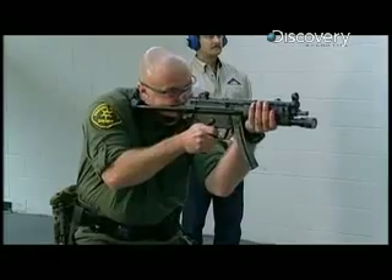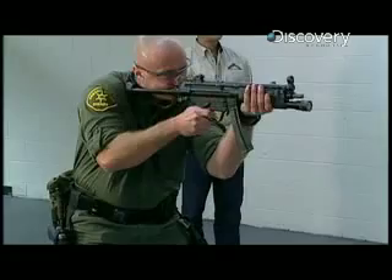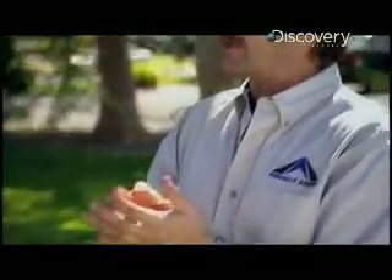A round doesn't have to pierce body armor to cause serious internal injuries, or even death. When the projectile impacts it, it induces yaw, and that yaw causes the bullet to come apart and disintegrate upon impact.